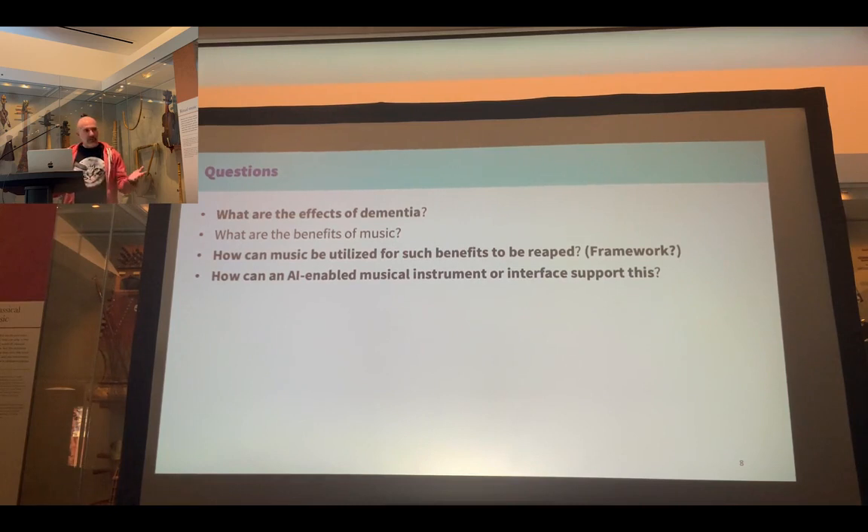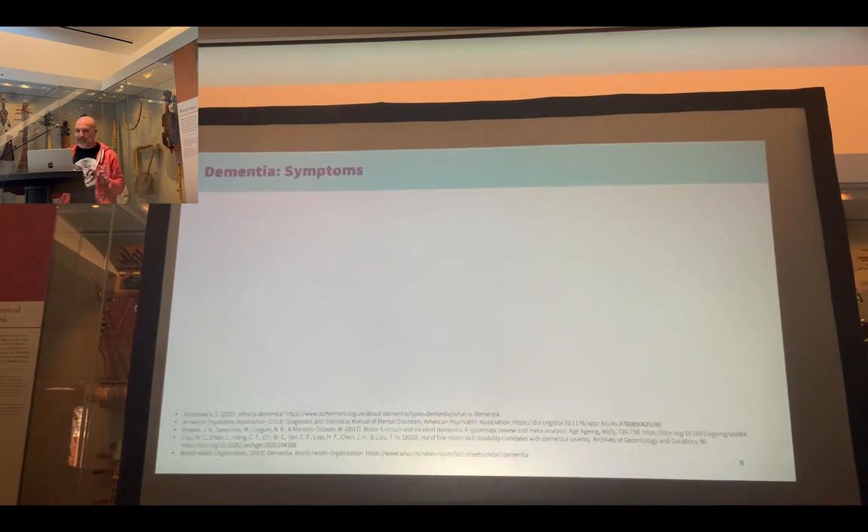To hopefully keep to time, I will assume, like Asha, that I am preaching to the converted regarding the benefits of music, so I'm not going to talk about that. I'll just briefly whiz through the effects of dementia, then tell you about the framework I've chosen to work from, and give you my plan for an AI-enabled musical interface. I am still in draft 1.0, so please don't ask me any difficult questions.